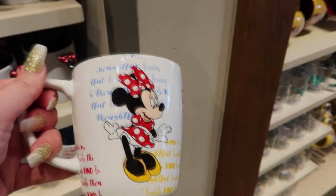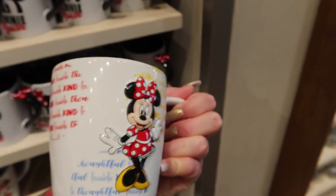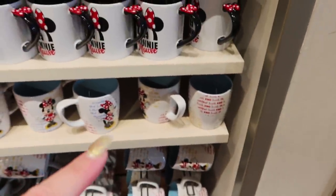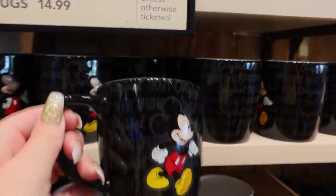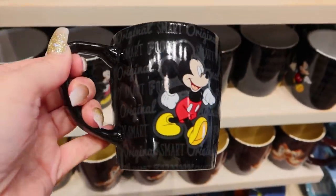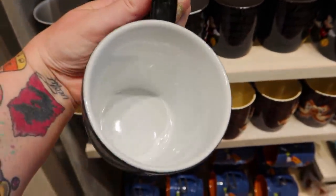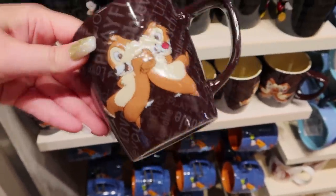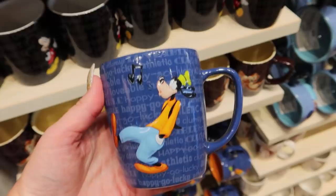We're in the Minnie section. I love this because I love all the little words on it that describe Minnie - this one is marked, must be $14.99. I also figure they might have a Mickey in the same style. Maybe this is the Mickey that goes with the Minnie - yes, it has the writing describing him and then his picture. There's also Chip and Dale - so cute. I like that a lot. There's Goofy.